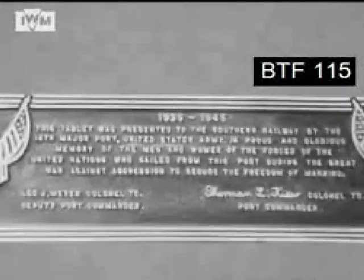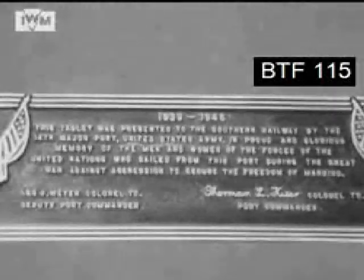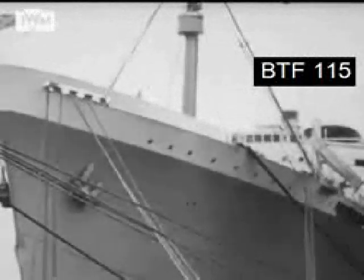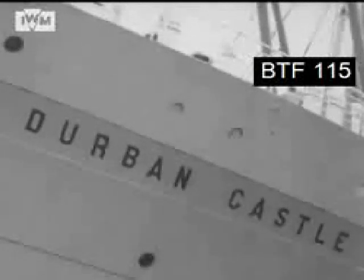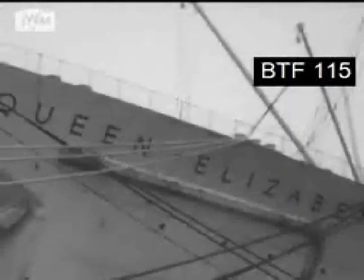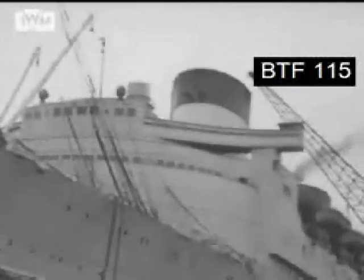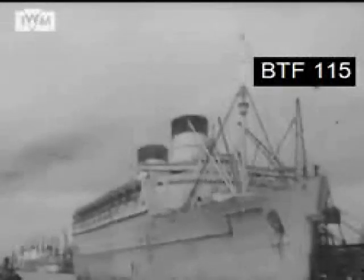Now Southampton is returning to normal activity. She might take a well-earned rest, but that would not be in the dock's tradition. Ships, once familiar at her quays, are now carrying passengers and merchandise again. Southampton is still Britain's premier passenger port, prepared to receive any ship and every ship. This is the wartime saga of Southampton docks.